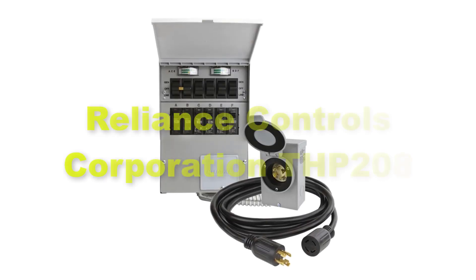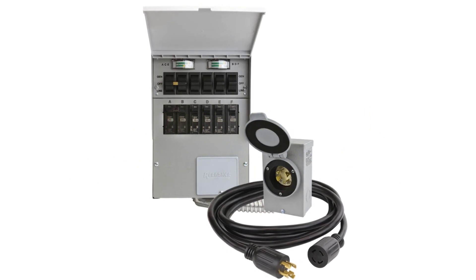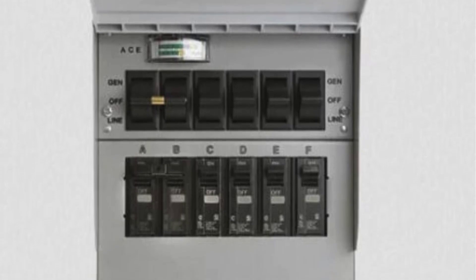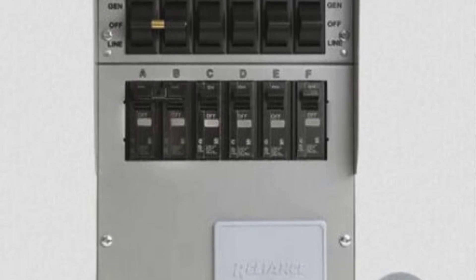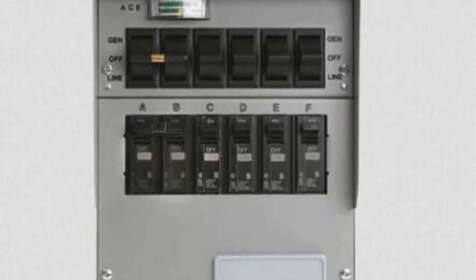Secondly, we have included Reliance Controls Corporation THP208 in the list. The Reliance Controls Corporation THP208 is a high-quality voltage regulator specifically designed for portable generators, offering superior voltage regulation and protection for sensitive electronics. Renowned for its precision and reliability, the THP208 ensures stable power output by regulating voltage levels, safeguarding against power surges and fluctuations.